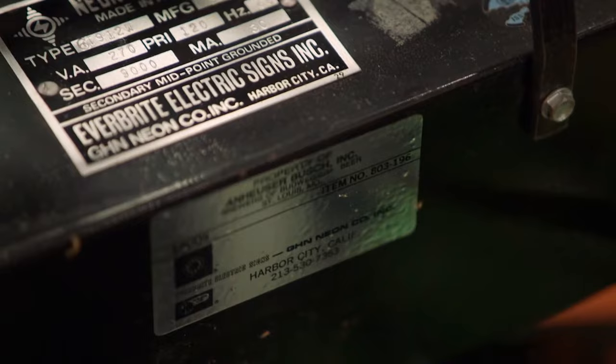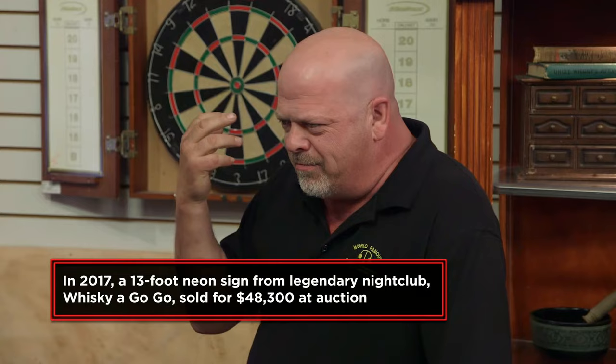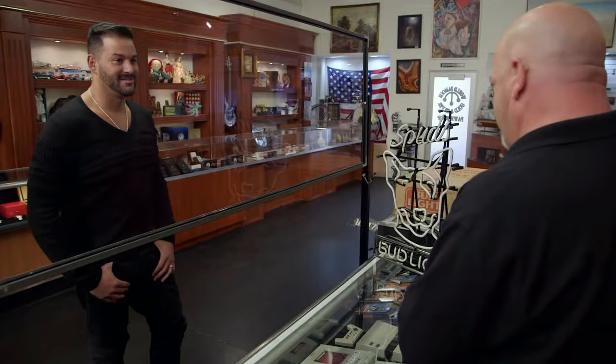I mean, this was made by Everbright. They started making neon signs in the 1920s and they were relatively inexpensive to produce. These things were less than $150 back then. It worked well for both sides, and they were just giving them out to every single bar. Because when you're in a bar and you see a neon sign for a beer, you know they serve that.